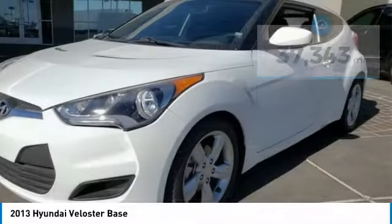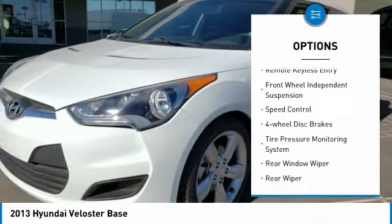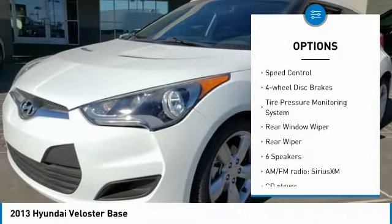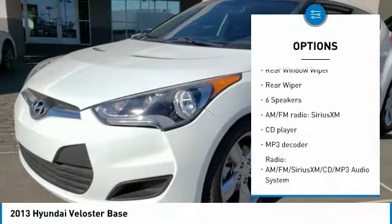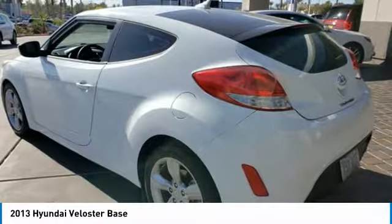Here are some of this vehicle's great options: electronic stability control, brake assist, traction control, remote keyless entry, front wheel independent suspension, speed control, four wheel disc brakes, and tire pressure monitoring system.